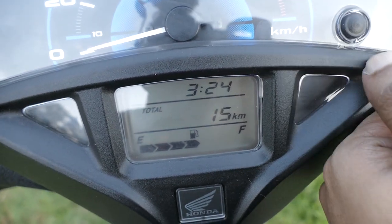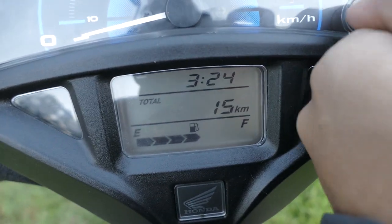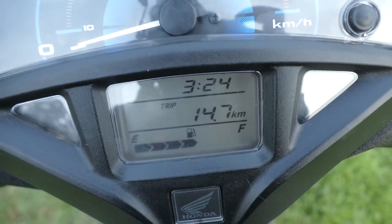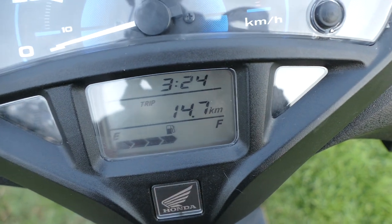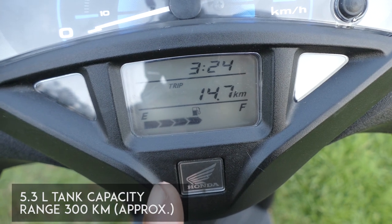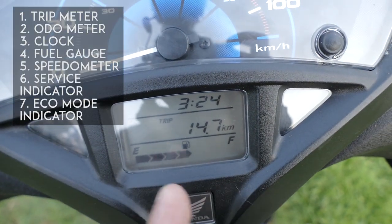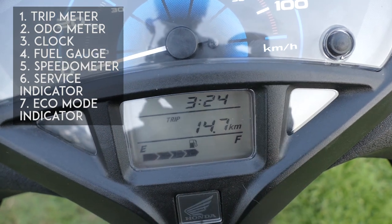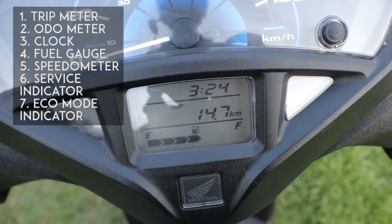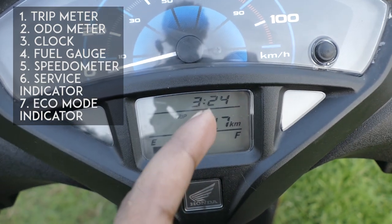If you press this button — you have to press it hard — it shows your trip meter as well as auto meter. You have a single trip meter, auto meter, then the fuel gauge which is very nice. The 5.3 liter fuel tank capacity should be good enough for a range of around 300 kilometers. There's also a clock — not set correctly, it's showing 5:30 a.m. — but overall a useful set of information: a clock, auto/trip meter, and fuel gauge.